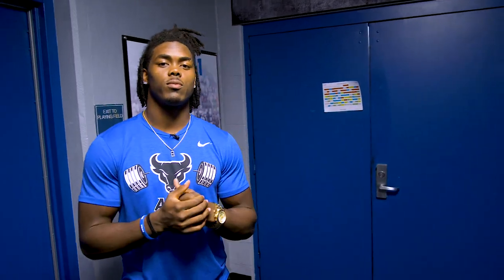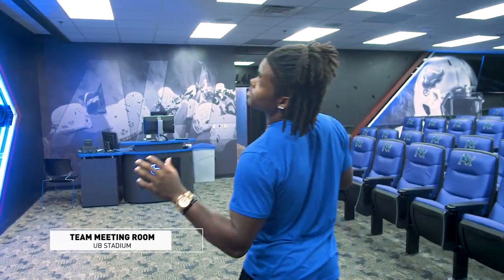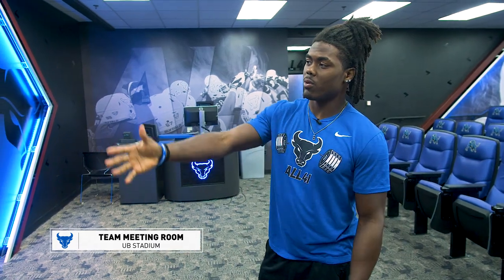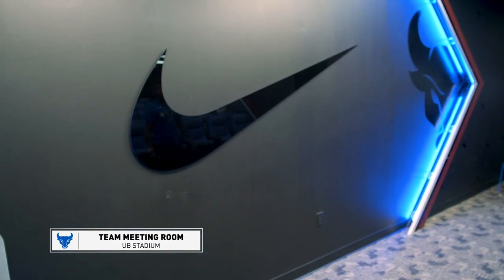Now I'm going to take you guys into our team room. We got some new designs in there, new faces. This is pretty cool, I'm excited. None of this used to look like this. We got the wood going right here, we got our bulls with the big Nike sign in the middle, which is pretty cool. We got the bull logo over here.